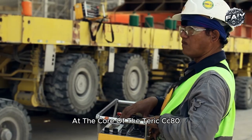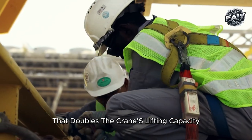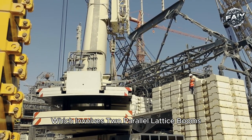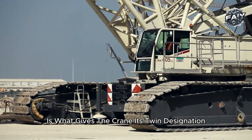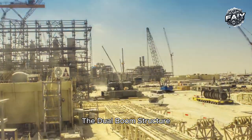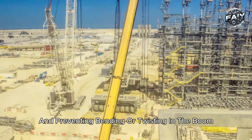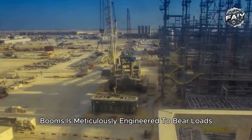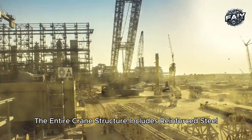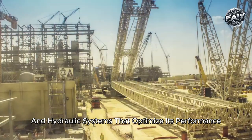At the core of the Terex CC 8800-1 Twin's design is the twin boom system — a unique feature that doubles the crane's lifting capacity without sacrificing stability. This twin boom setup involves two parallel lattice booms mounted side by side, giving the crane its twin designation and remarkable lifting prowess. Unlike single boom cranes, the dual boom structure allows the crane to handle incredibly heavy loads while maintaining balance and preventing bending or twisting. Each lattice boom is meticulously engineered to bear loads efficiently, even under immense pressure, with reinforced steel sections, advanced load distribution technology, and hydraulic systems that optimize performance.